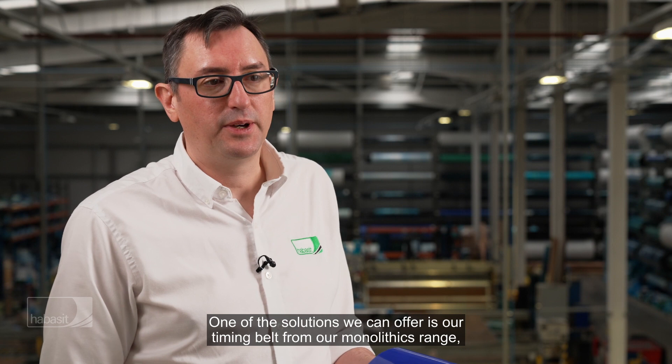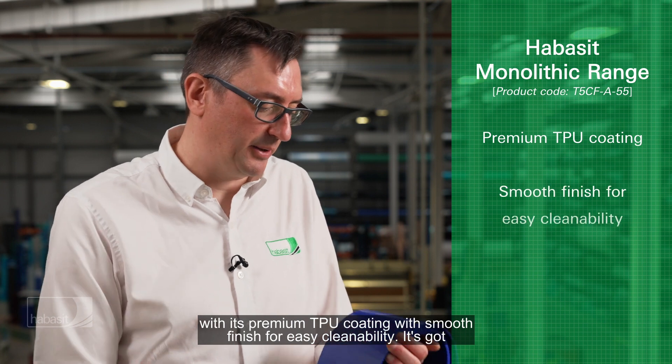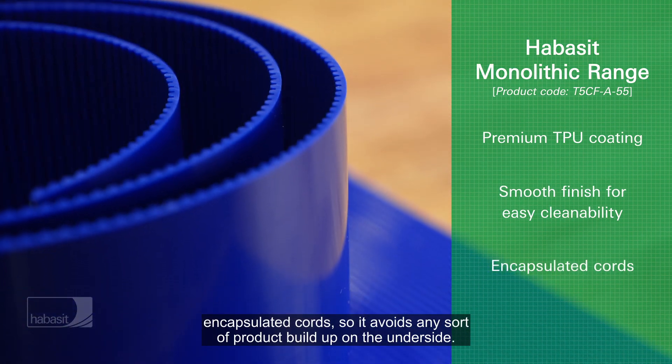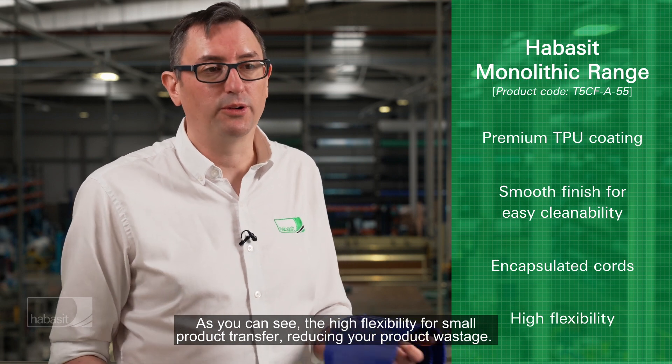One of the solutions we can offer is our Timing Belt from our Monolithics range. It's premium TPU coating, it's smooth finish for easy cleanability, it's got encapsulated cords so it avoids any sort of product build-up on the underside. As you can see, the high flexibility aids small product transfer, reducing your product wastage.